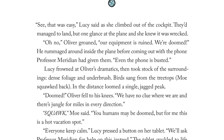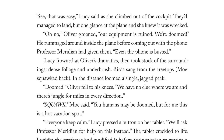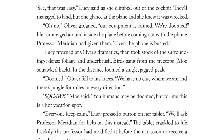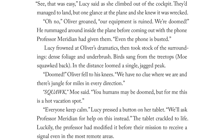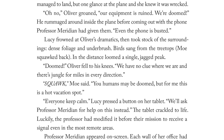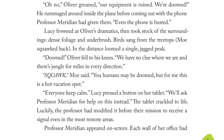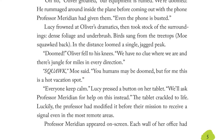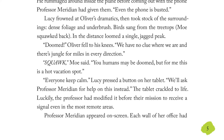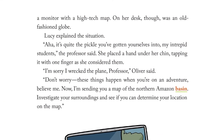"We have no clue where we are, and there's jungle for miles in every direction." Mo said, "You humans may be doomed, but for me, this is a hot vacation spot." "Everyone keep calm," Lucy pressed a button on her tablet. "We'll ask Professor Meridian for help on this instead." The tablet crackled to life. Luckily, the professor had modified it before their mission to receive a signal even in the most remote areas. Professor Meridian appeared on screen. Each wall of her office had a monitor with a high-tech map. On her desk, though, was an old-fashioned globe.